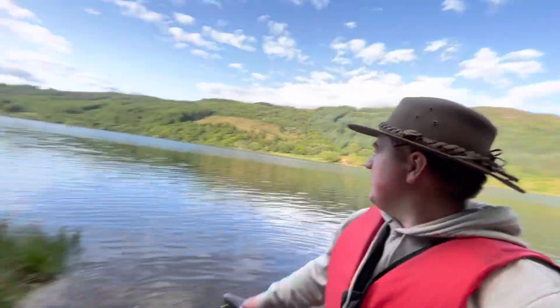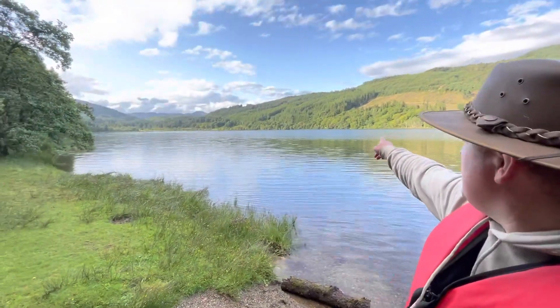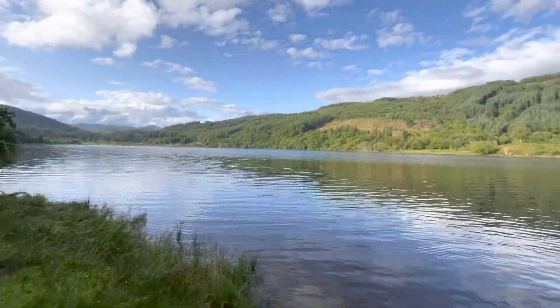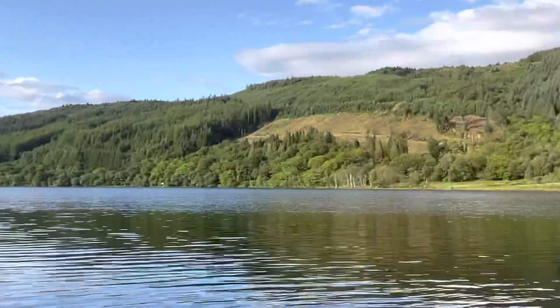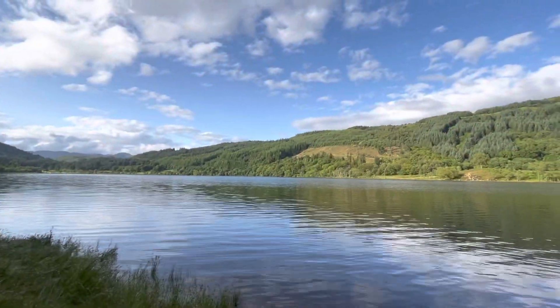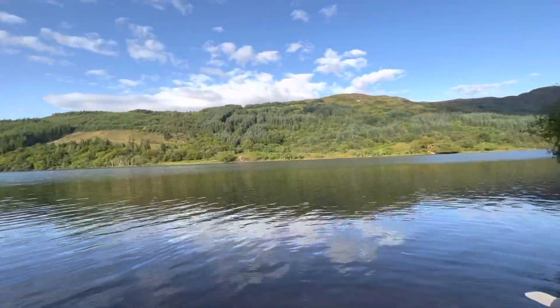14 minutes to come across — my van is way over there, you can see the white thing through the trees. That's where I came from. 14 minutes to get across, that's not bad.